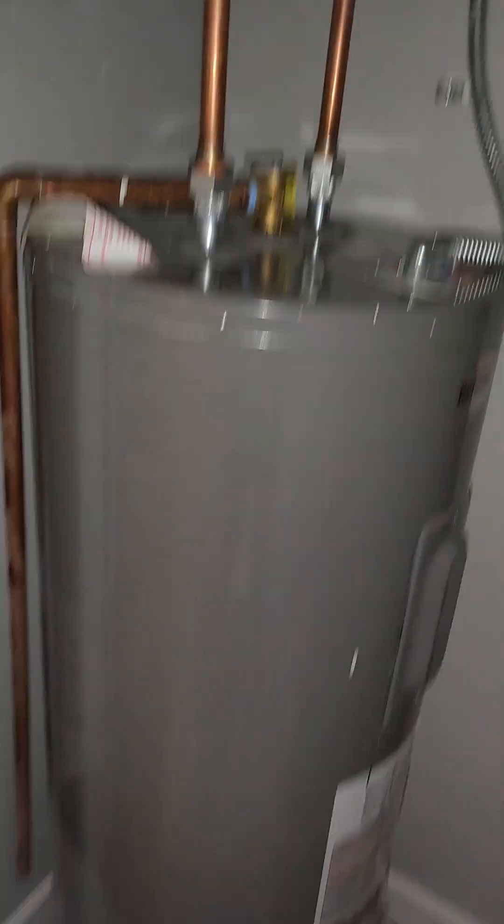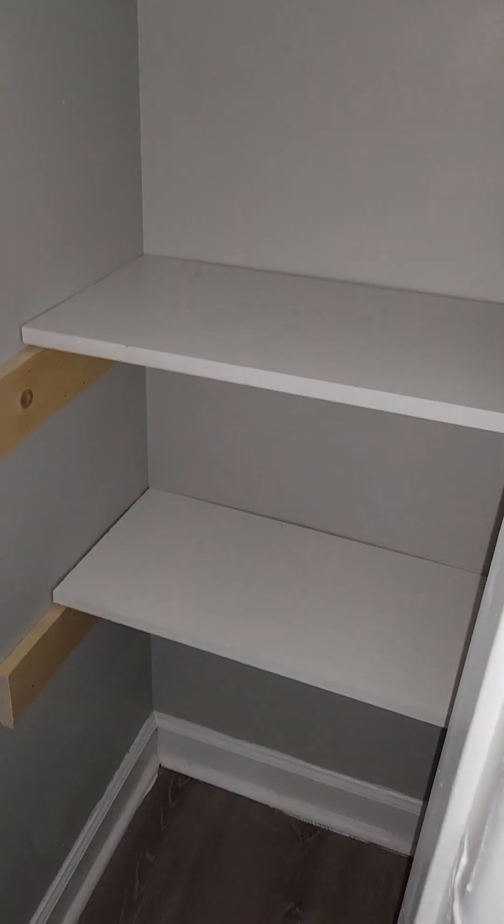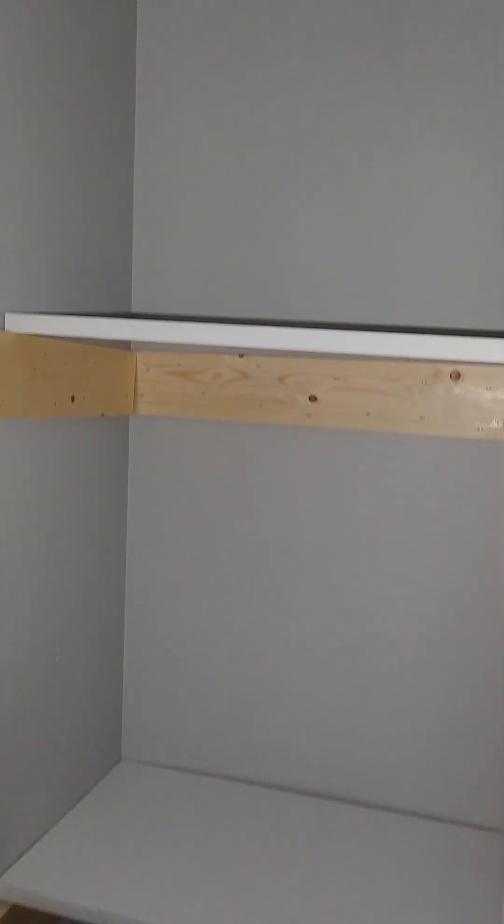Right outside the bathroom, we have the hot water tank. On the other side of the bathroom, we have a utility closet — linen closet, should I say. And here's the bathroom.